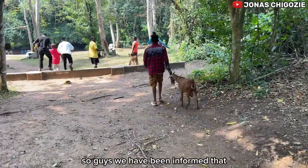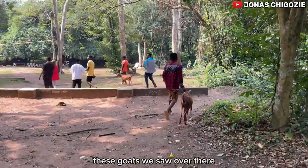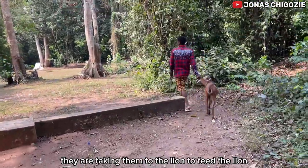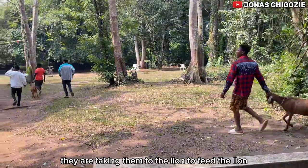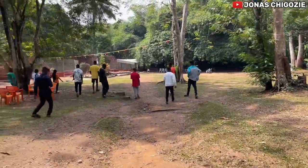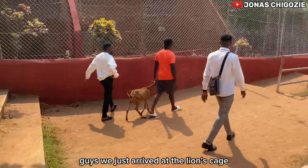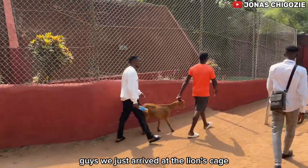We have been informed that the goats we saw earlier are actually food for the lions. Right now they are taking them to the lions to feed them. Let's see how it goes — we just arrived at the lion's cage.